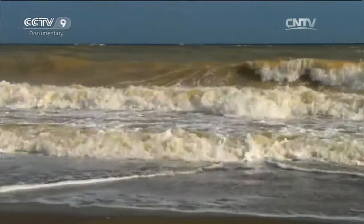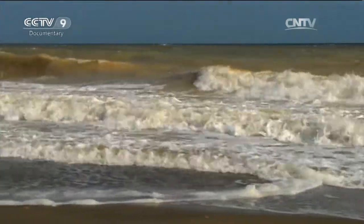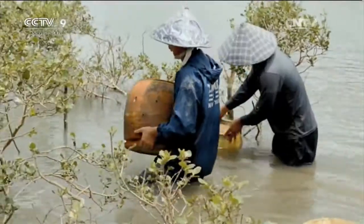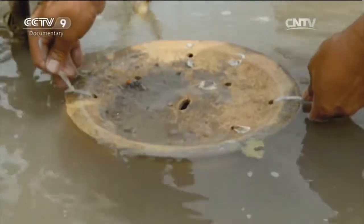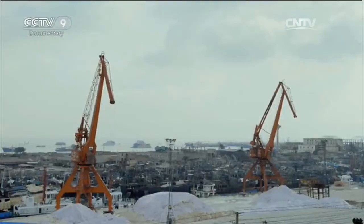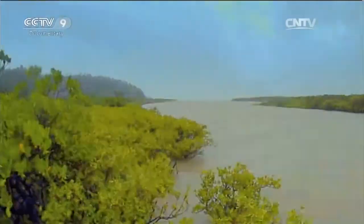For Zhang Xiangling too, it's a race against time. The storm will soon be on them and she has to get the crab pots out of harm's way. Violent winds and torrential rain hit Shangkou Town. The typhoon has arrived.